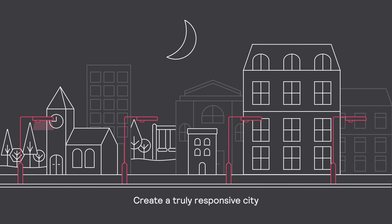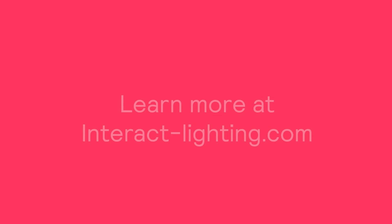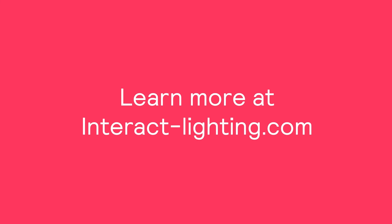Preserve the night. Create a truly responsive city with Outdoor Multisensors and Interact. Learn more at InteractLighting.com